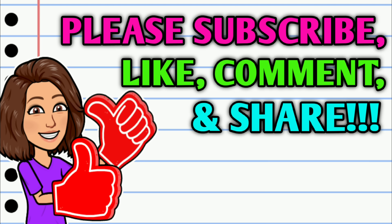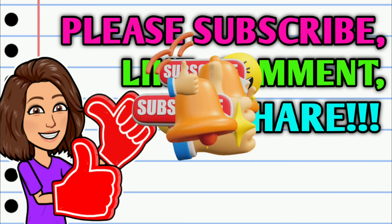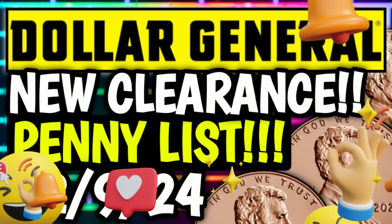So before we get started, if you haven't already subscribed, I don't know what you're waiting on — go ahead and hit that subscribe button right down below this video. While you're at it, do your girl a huge favor: hit that thumbs up button and leave me a smile down in the comment section below, because those are two quick, easy, and free ways you can help support this channel. And then take a second to share the video.